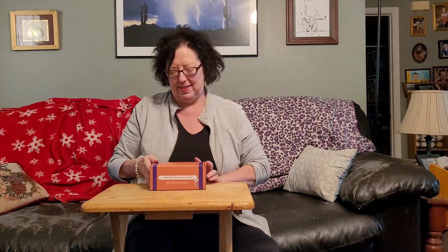Good afternoon everybody! This is another home vlog — we're doing our unboxing for the Magic Candle Company subscription box for the month of April. Happy Easter everybody!